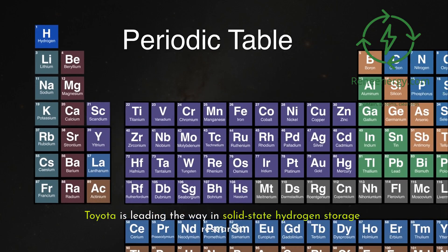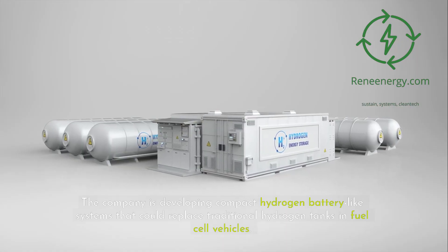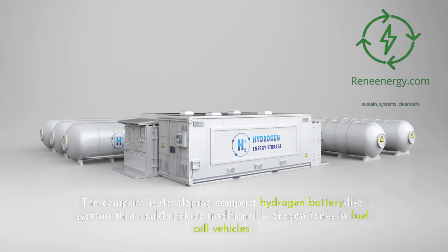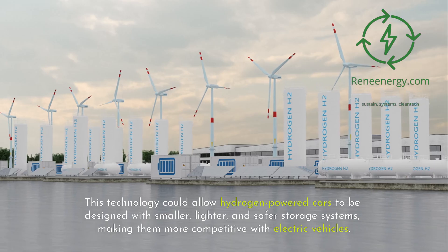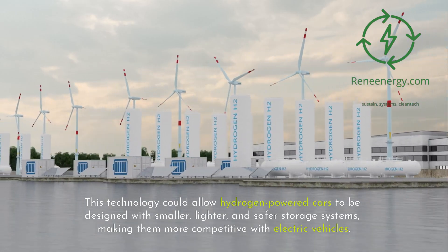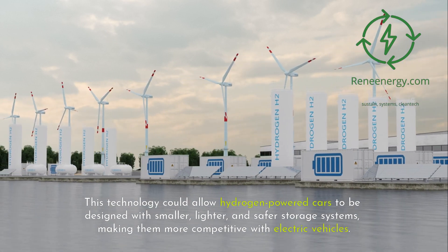Toyota is leading the way in solid-state hydrogen storage research. The company is developing compact hydrogen battery-like systems that could replace traditional hydrogen tanks in fuel cell vehicles. This technology could allow hydrogen-powered cars to be designed with smaller, lighter, and safer storage systems, making them more competitive with electric vehicles.